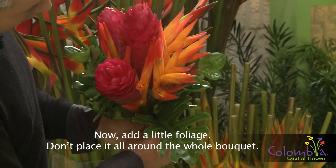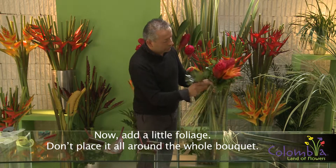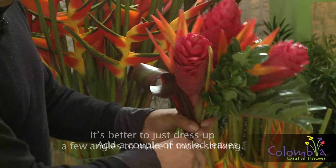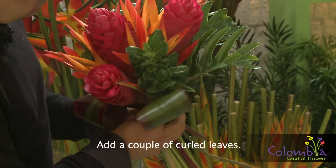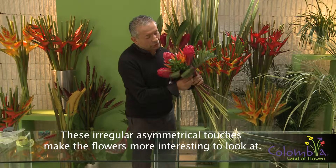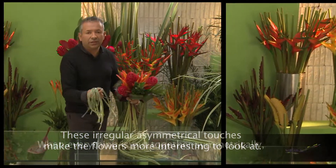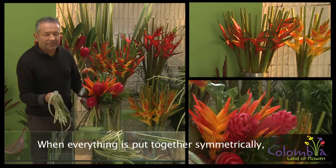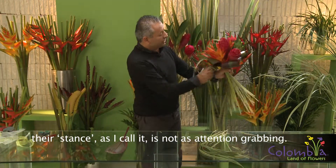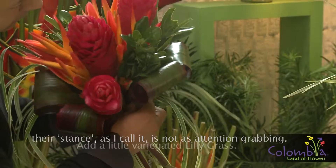Ahora deseo colocar un poco de brillantina. No hay necesidad de que las hojas estén por todos los costados; podemos dramatizarlas sobre alguno de ellos. Ahora, colocar estas hojas entorchadas. Estas formas irregulares, asimétricas, son las que hacen que una pieza floral en algún momento luzca más interesante. Cuando están simétricamente proporcionadas, forman una actitud — no tan dramática, es el término que yo utilizo.